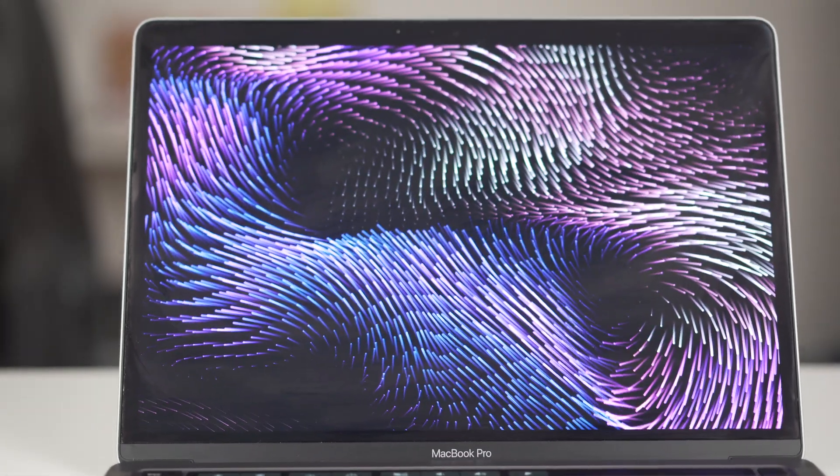I've been using these for about 15 years now, so you could call me a little bit of an Apple fanboy, but I can't really use any other laptops other than MacBook Pros these days.